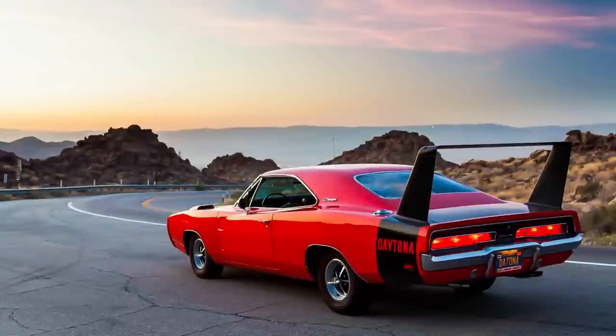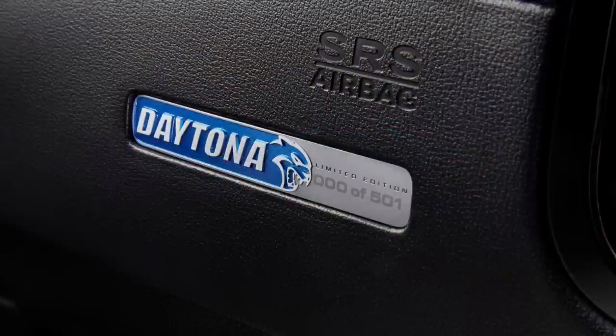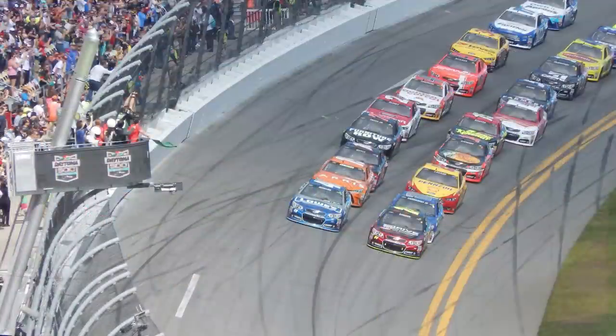Dodge, which falls under the American automobile brand Chrysler, has now produced 7 different variations of the Daytona as we reach 2020. The Daytona name is taken from Daytona Beach, Florida, which has hosted auto racing events for years, and they still host one of NASCAR's premier events to this day, the Daytona 500.